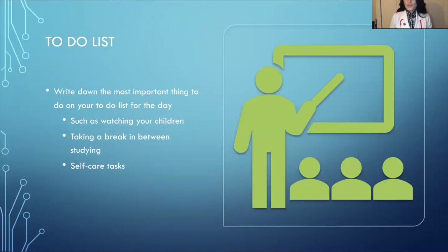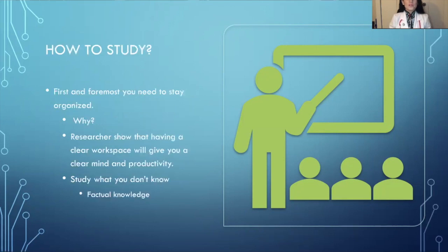When you study for the boards or have a study routine, always have a paper where you write all the things that are important and not important, starting with the most important. For example: watching your children, taking breaks between studying, and self-care tasks. Write down your three most important things. For me, the three most important things are to exercise, eat healthy, and study at least two hours a day.